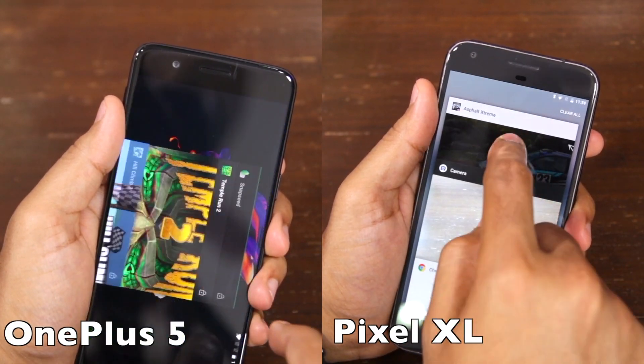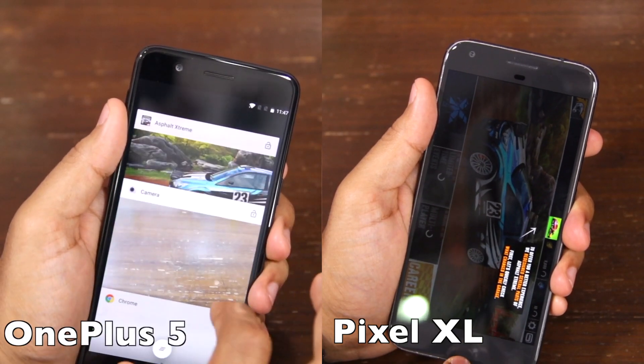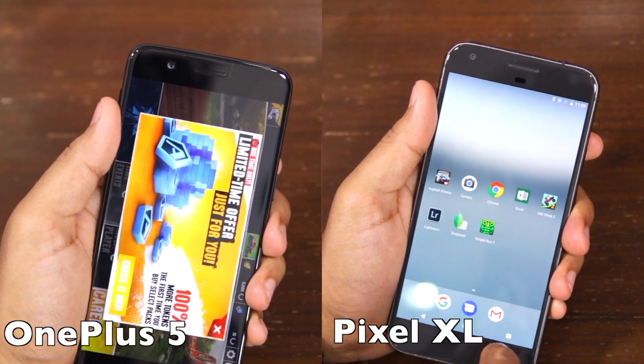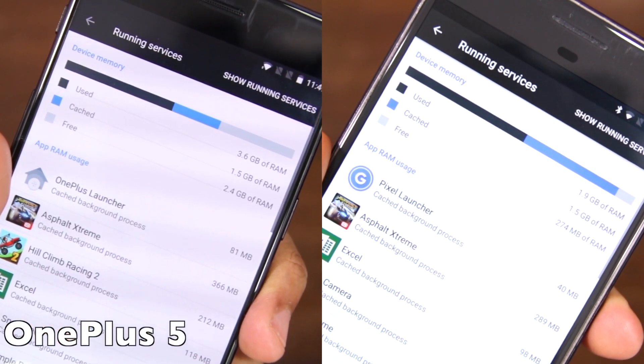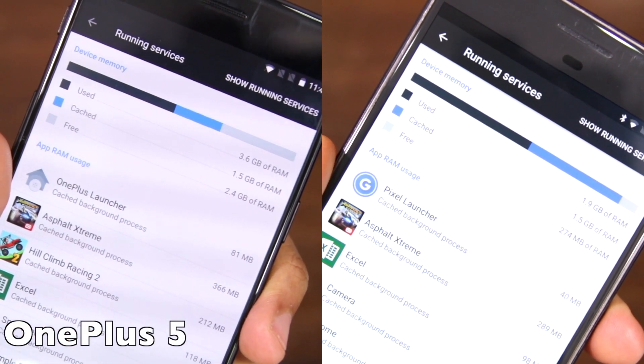In our multitasking comparison, both phones did not unload any single application or game from their RAM, which has now become a common theme across all Android devices that I have tested in recent times.